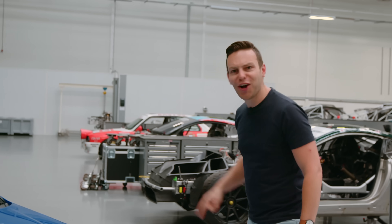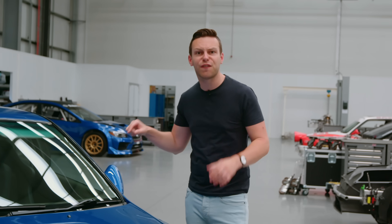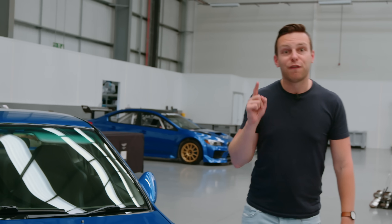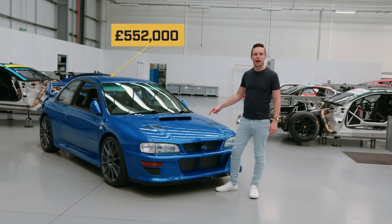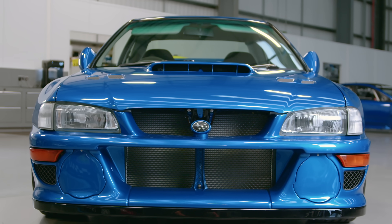Let's get tucked into the spec of this thing. The first thing you need to know about the P25 is that it costs £460,000 plus tax, which means if you're buying one in the UK, that's £552,000 — this is a well over half million pound Subaru Impreza.